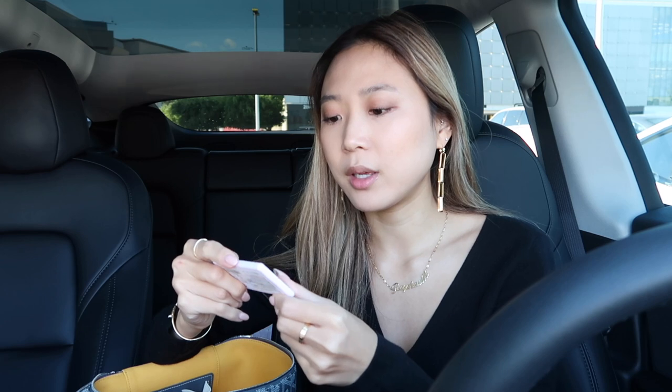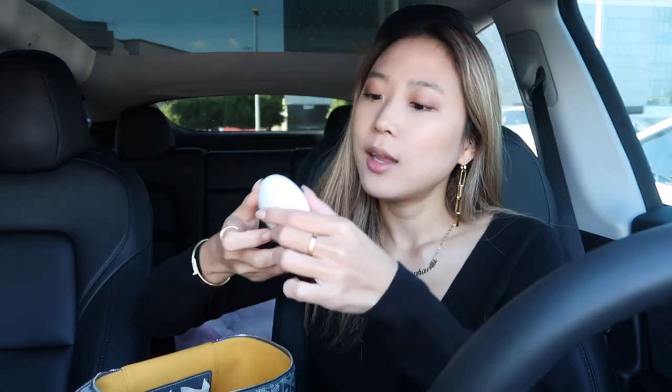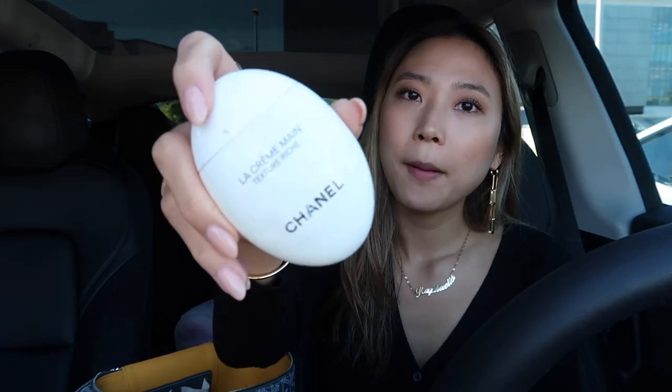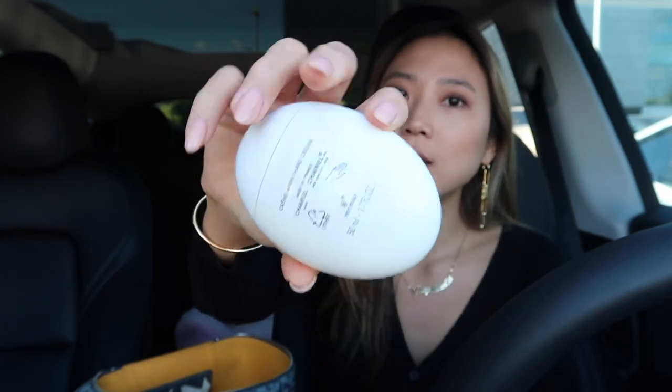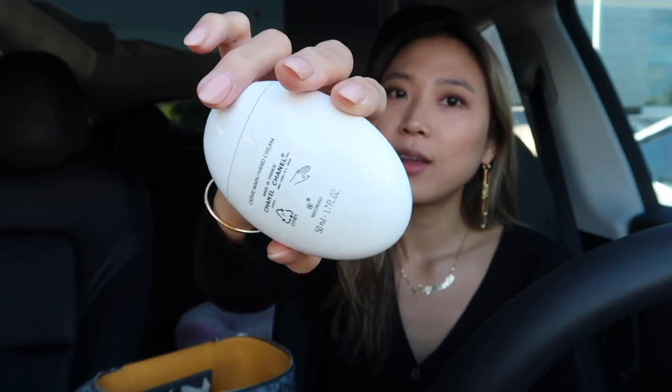I have some mints in here, but these aren't really minty. Anything with a flavor — I feel like it doesn't really have that minty flavor, so this doesn't really help if you need to get rid of a smell, but it's just cute. And then — oh my gosh — look at this tragic hand cream.